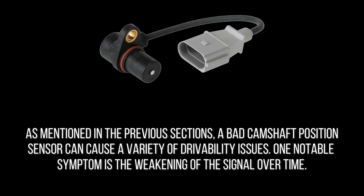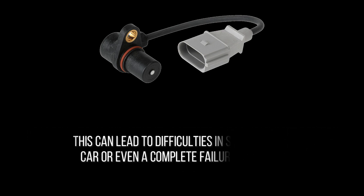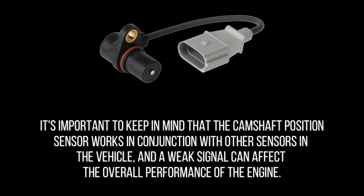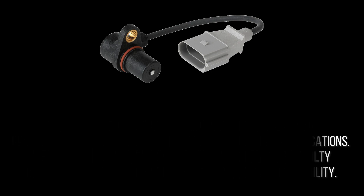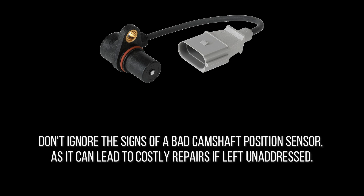A bad camshaft position sensor can cause a variety of drivability issues, and one notable symptom is the weakening of the signal over time. This can lead to difficulties in starting the car or even a complete failure to start. The camshaft position sensor works in conjunction with other sensors in the vehicle, and a weak signal can affect the overall performance of the engine. A professional mechanic can diagnose and replace a faulty sensor, restoring your vehicle's performance and reliability. Don't ignore the signs of a bad camshaft position sensor, as it can lead to costly repairs if left unaddressed.